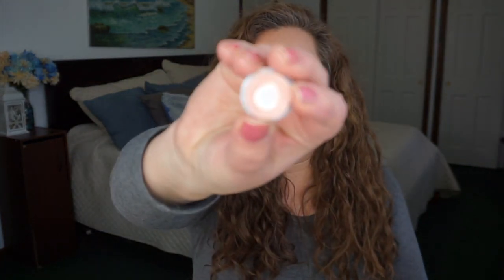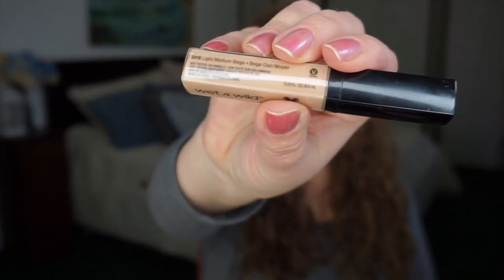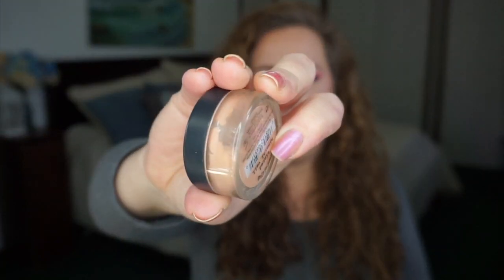For concealers, I have a few. One is depotted from the Jane Iredale palette, the Wet n Wild Photo Focus in Light to Medium Beige — brand new — and the Ulta Color Correcting Liquid Concealer in lavender. For powders, I only have two in projects right now: the Color Max Photochromatic Pressed Powder in 04 Beige, and the Tinted Mineral Veil from Bare Minerals.